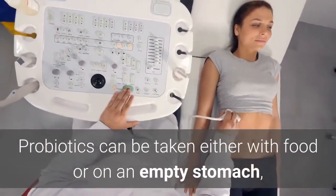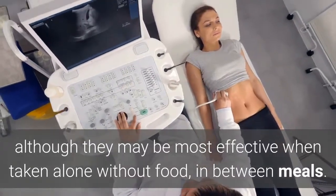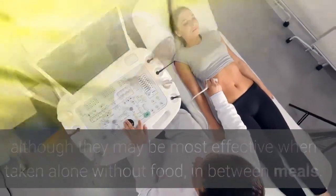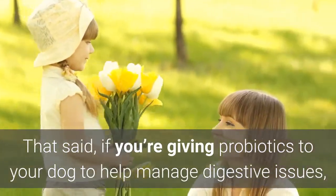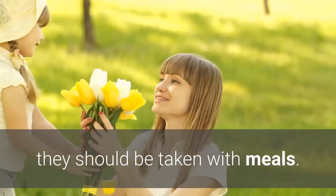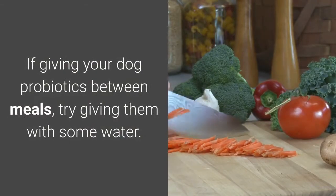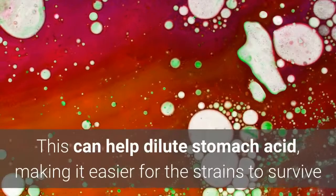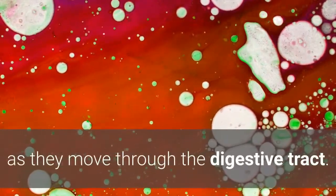Probiotics can be taken either with food or on an empty stomach, although they may be most effective when taken alone between meals. That said, if giving probiotics to manage digestive issues, they should be taken with meals. If giving probiotics between meals, try giving them with some water, which can help dilute stomach acid, making it easier for the strains to survive as they move through the digestive tract.